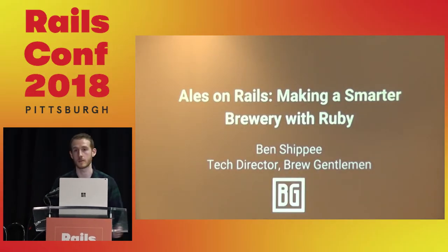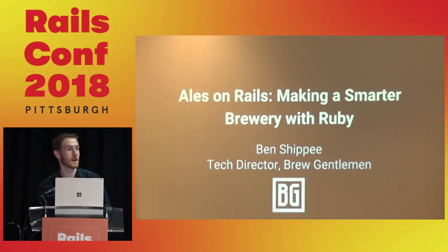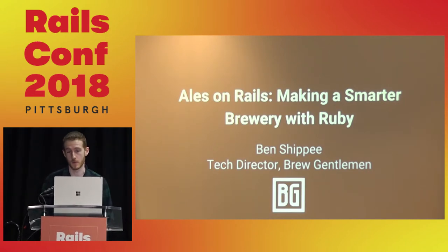My name is Ben Shippey, and I'm the tech director for Brewjaman. I do feel obligated to tell you all that there's no free beer at this talk, unfortunately.